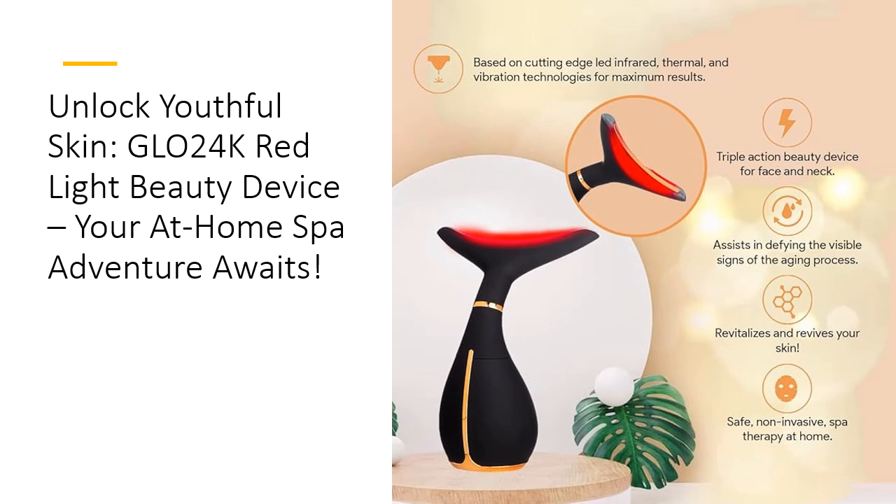Why settle for ordinary when you can have extraordinary? Unlike typical beauty devices, Glow 24K combines three advanced technologies to maximize your results. The device emits red light at wavelengths of 620 to 630 nanometers, proven to boost collagen and elasticity for smoother skin. With its ergonomic design and lightweight construction, it's incredibly easy to handle, making it perfect for anyone seeking an effective yet convenient beauty solution. Plus, it's rechargeable and travel-friendly, so you can maintain your skincare routine on the go.